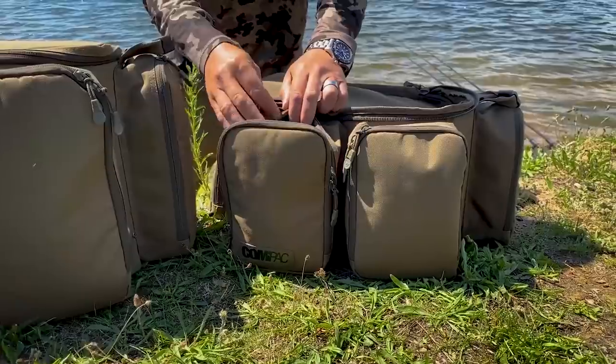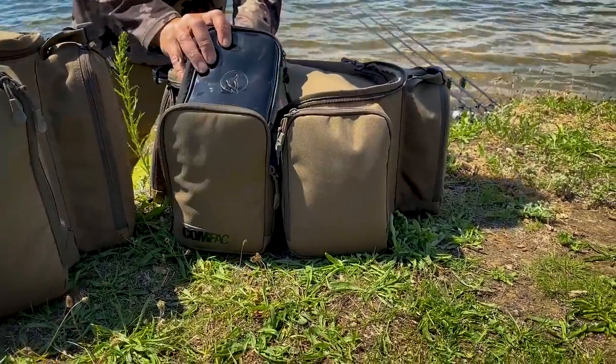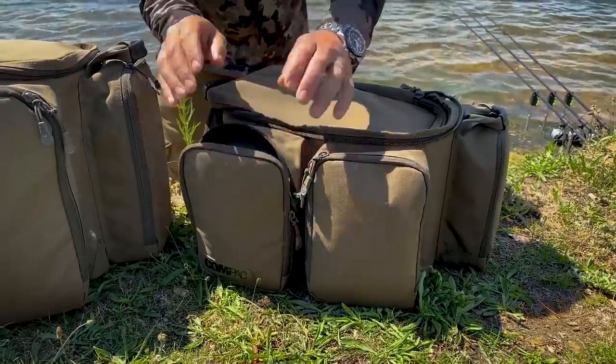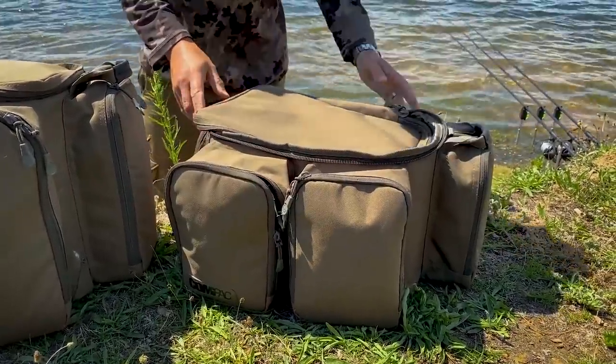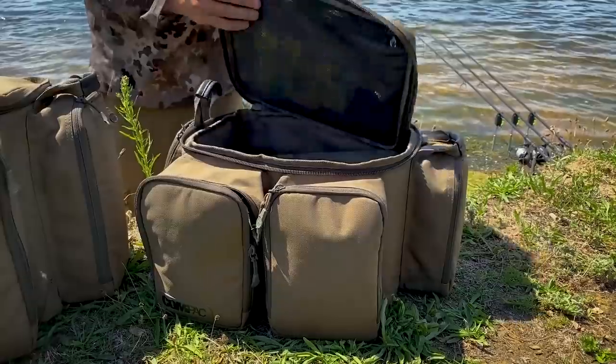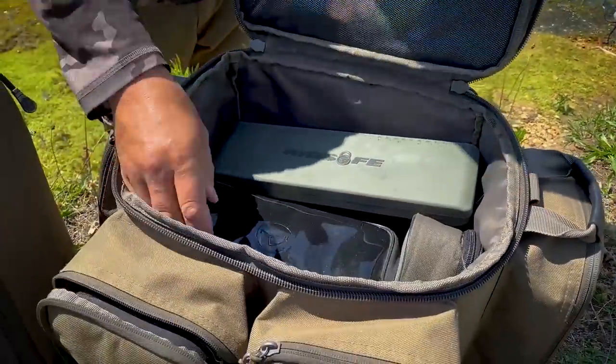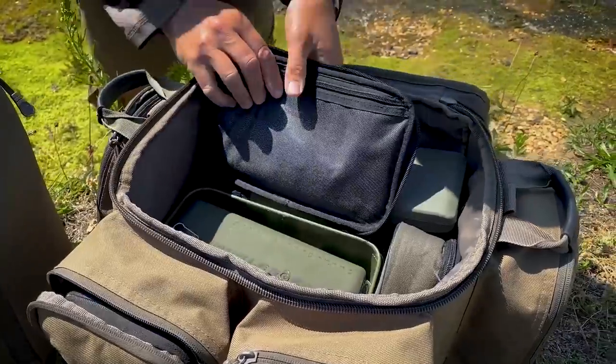First of all, the carryalls. The essence of these is they fit with the existing Compact bags. So these are the 125s — two at the front, two on the outside, and a big zip pocket at the back for a catapult, another pocket on the inside, and then the central compartment is bigger than you would think for a medium carryall.